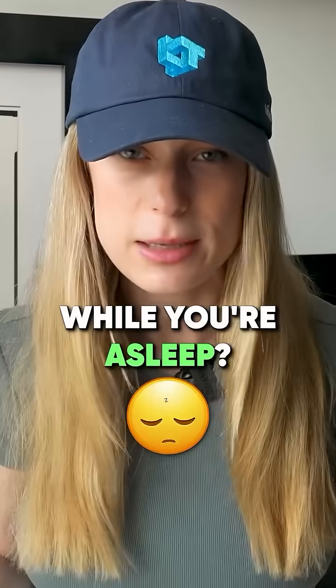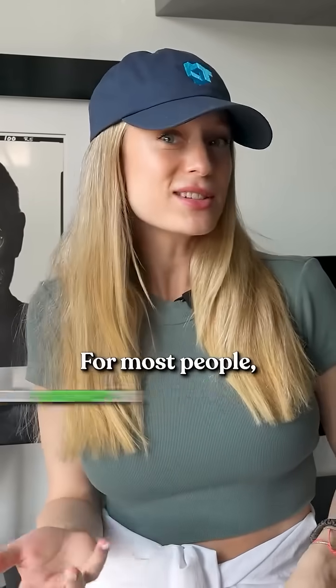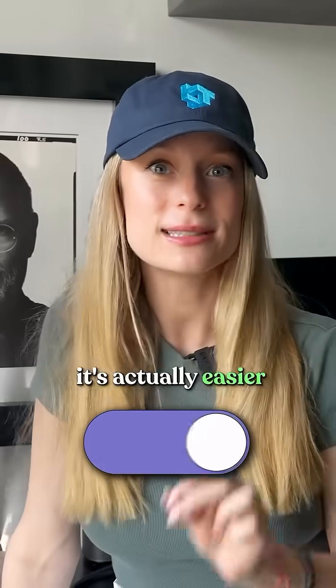Can someone unlock your iPhone with Face ID when you're asleep? For most people, the answer is yes. And unless you've changed this one setting, it's actually easier than you think.